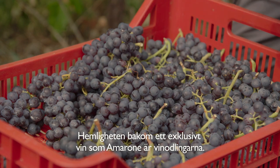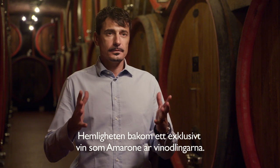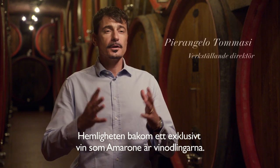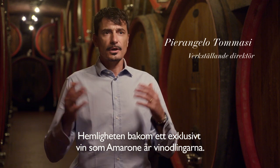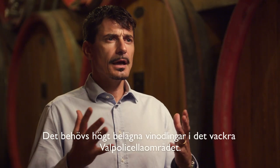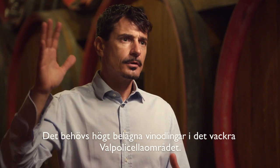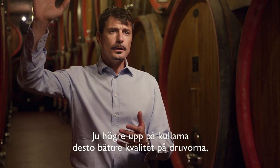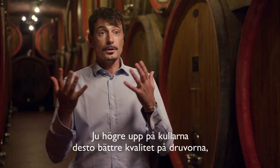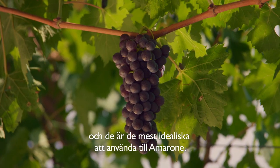The key, the real secret, the basis of making a high-end wine — especially a very prestigious and unique one like Amarone — is actually the vineyards. You need to have vineyards located in the highest spots in this beautiful Valpolicella area. The higher you are up on the hills, the better the quality of the grape, and those are the ideal ones to be used for Amarone.